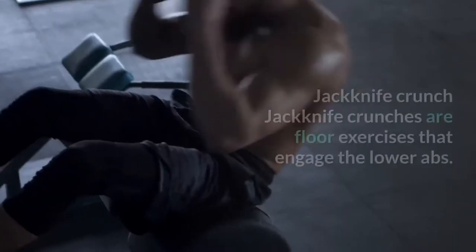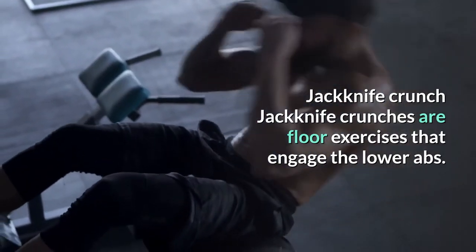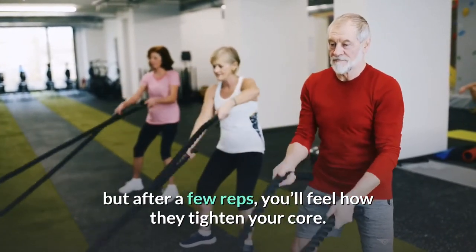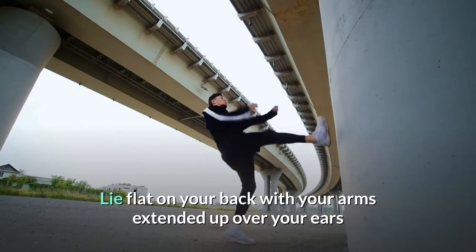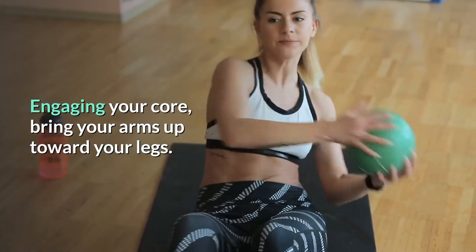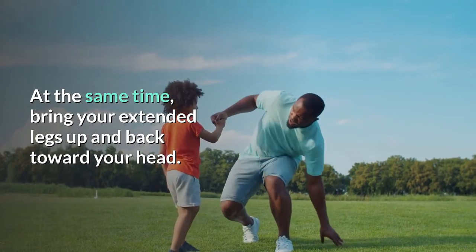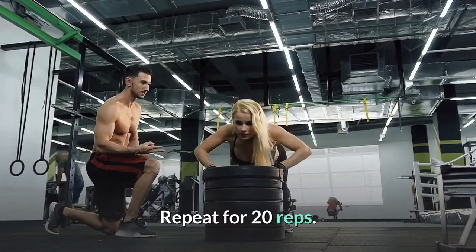Jackknife crunches are floor exercises that engage the lower abs. The movement might feel simple at first, but after a few reps you'll feel how they tighten your core. Lie flat on your back with your arms extended up over your ears and reaching toward the wall behind you. Engaging your core, bring your arms up toward your legs while simultaneously bringing your extended legs up and back toward your head. Reach to touch your knees, then lower. Repeat for 20 reps.